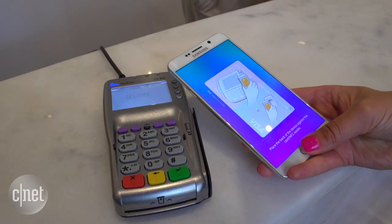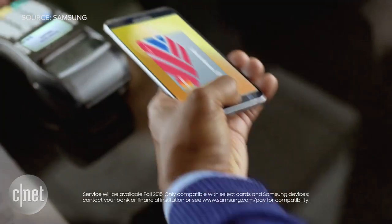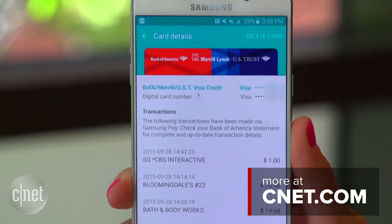Payments also need to be authorized either with a fingerprint or a PIN. Because Samsung Pay works on NFC terminals, it also works on EMV chip card readers as well as traditional magnetic stripe readers. For more on Samsung Pay, check out CNET.com.